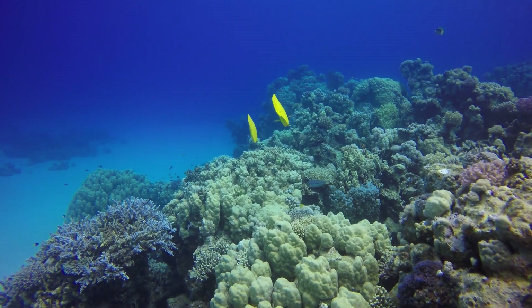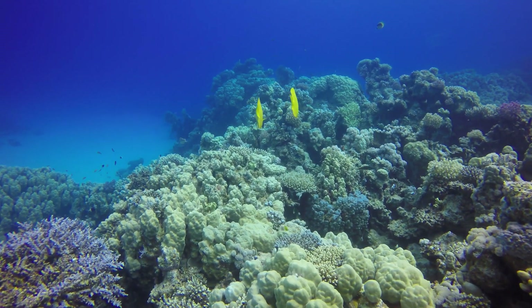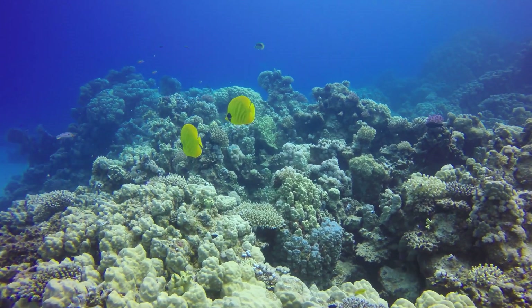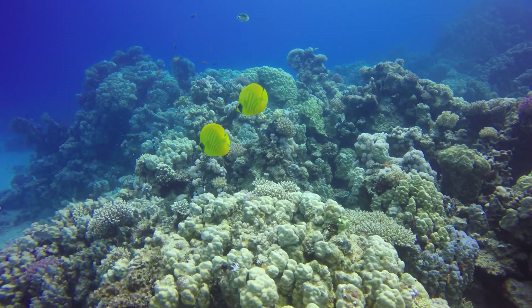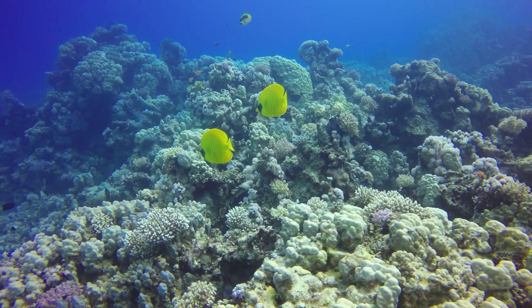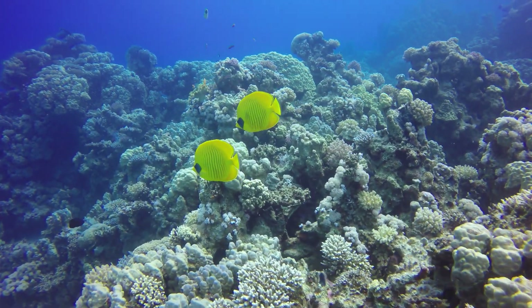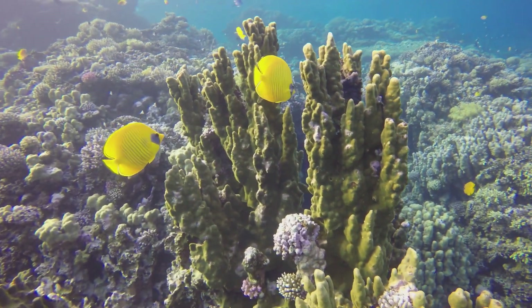Found in pairs or small schools hovering close to or under Acropora Plate corals in lagoons and seaward reefs rich in coral growth. They feed on polyps of hard corals and benthic invertebrates. Length 23 cm, depth 1–20 m. Western Indian Ocean, Red Sea, Gulf of Aden.